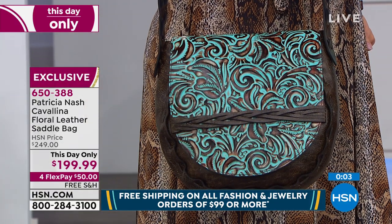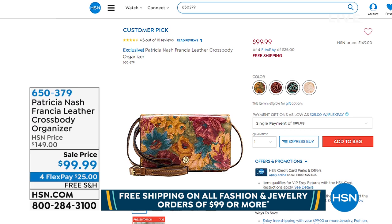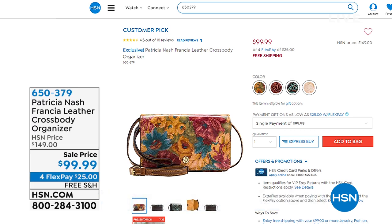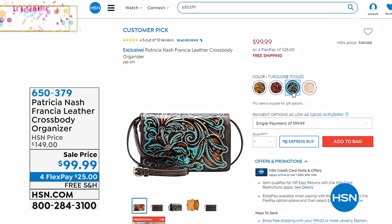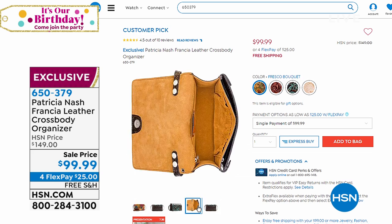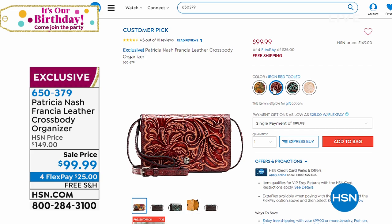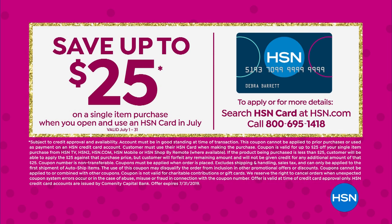In case you missed our crossbody, jump all over this day-only prices. This was the lowest price we have ever offered on that Patricia Nash Francia crossbody — now under $100 for the very first time. It's your wallet, it's your crossbody, it's your wristlet, it's your clutch, all in one at our fantastic sale price expiring tonight at midnight. $25 to get that home, free shipping if you're spending $99 or more. And if you want to save an extra $25 off, you can get approved for the HSN card — $25 off your very first purchase and there's no annual fee.